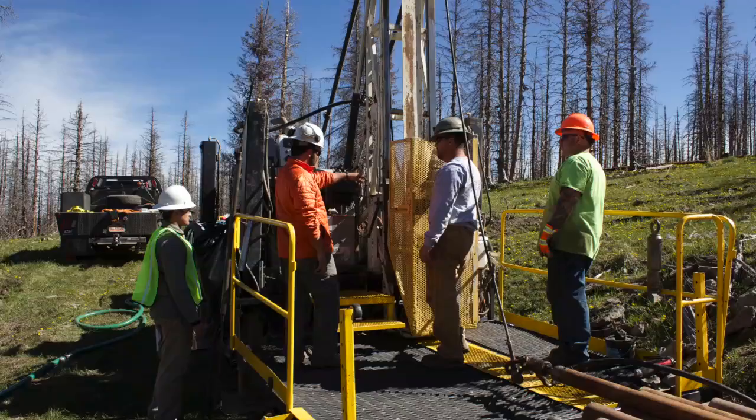This scientific drilling technique will start to answer many of the questions we have about the deep critical zone, and it's already revealed some surprising discoveries.